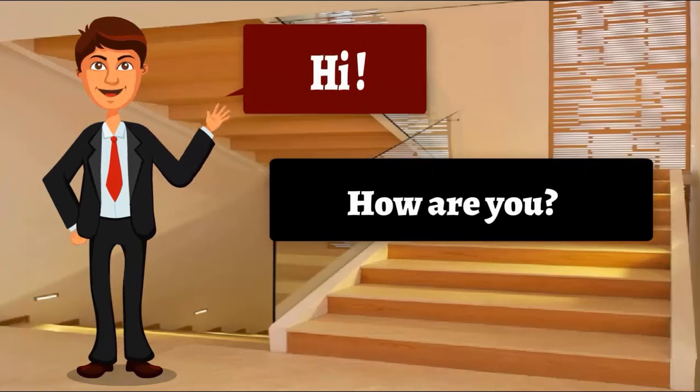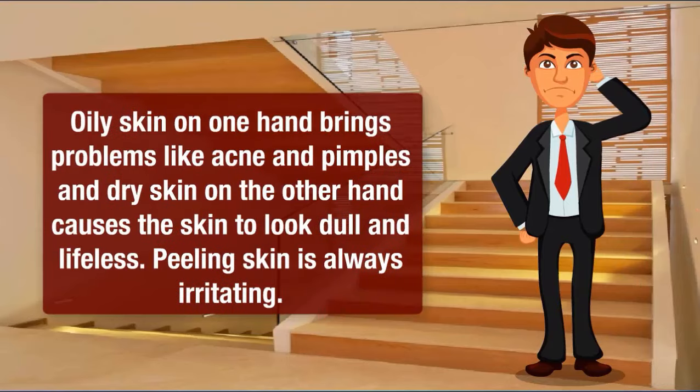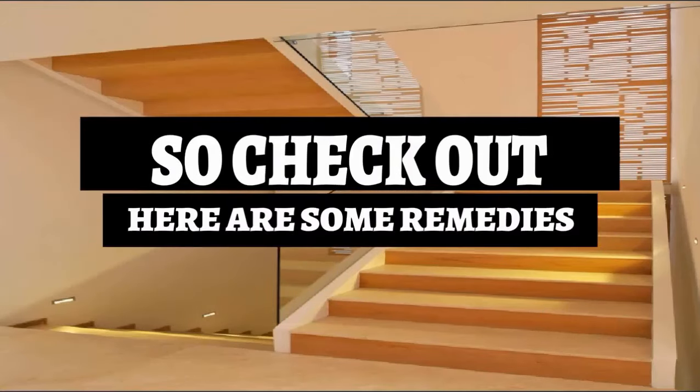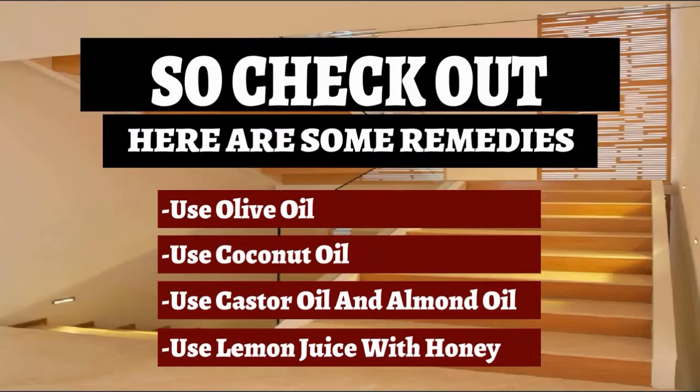On one hand, skin problems like acne, pimples, and dry skin cause the skin to look dull and lifeless. Peeling skin is always irritating, but I have solutions. Here are some remedies: use olive oil, use coconut oil, use castor oil and almond oil, and use lemon juice with honey.